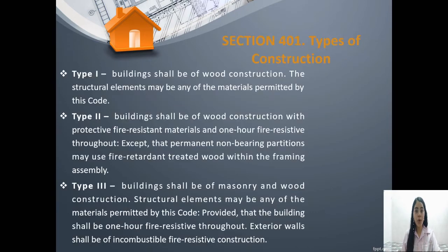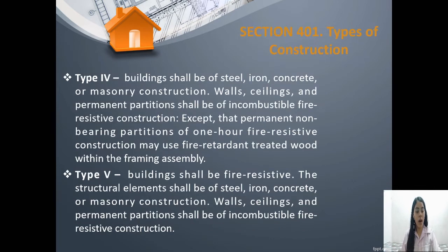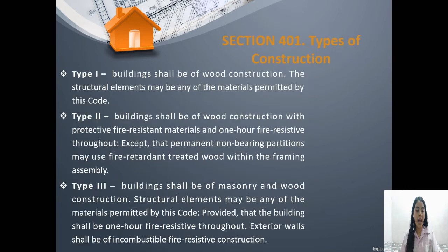Under section 401, there are five different types of construction. The first three types tell us that the building shall be of wood construction. In the second type of construction, the building may use fire retardant treated wood within the framing, and have the materials fire resistant, so it could withstand fire for one hour.